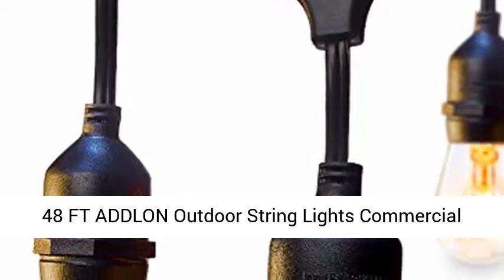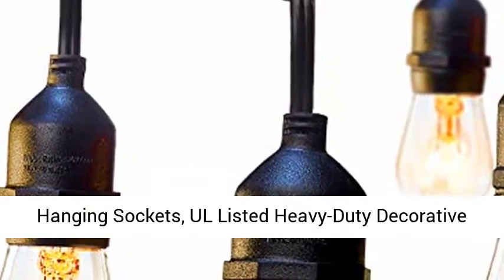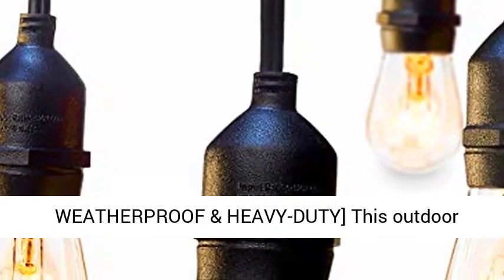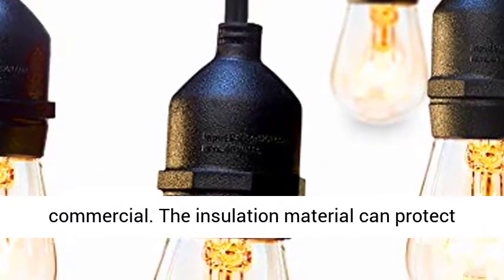48 FD Adlon Outdoor String Lights, Commercial Grade Weatherproof Strand, Edison Vintage Bulbs, 15 Hanging Sockets, UL Listed Heavy Duty Decorative Cafe Patio Lights for Bistro Garden. These outdoor string lights are UL listed weatherproof commercial grade. The insulation material can protect the strand from hot, winter weather,